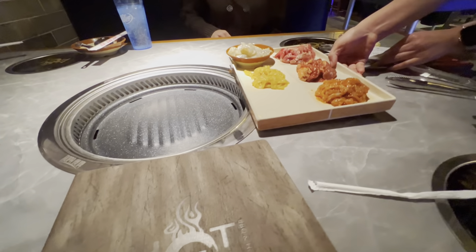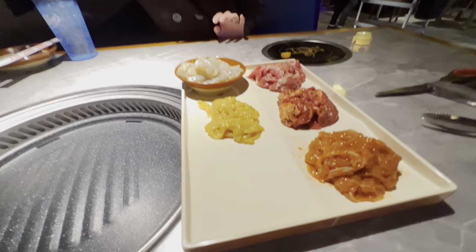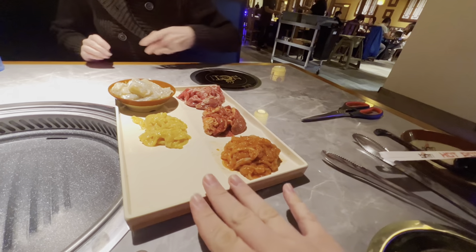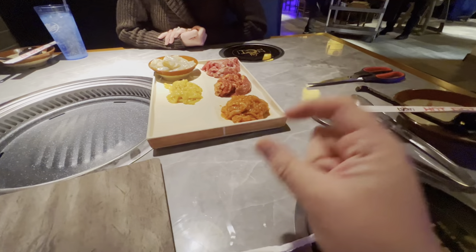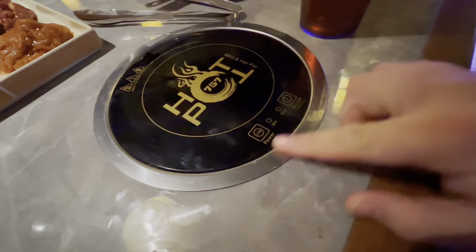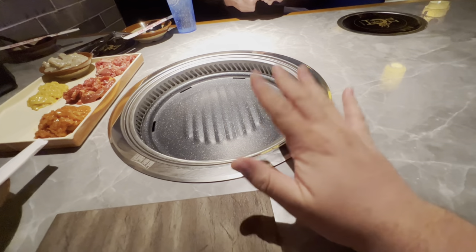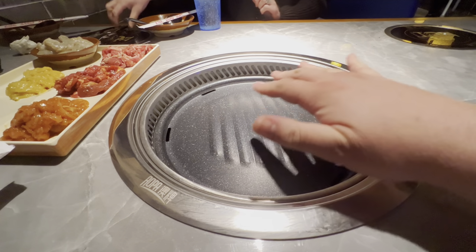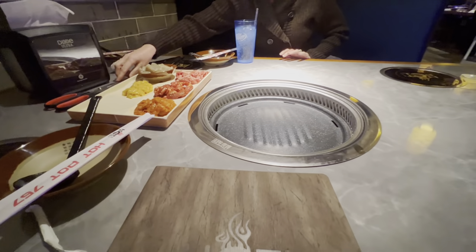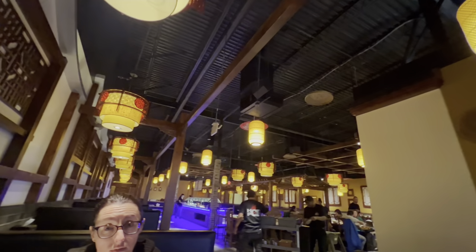Looks like some curry chicken came out — the portions aren't quite as big as they normally are, which is fine since you can always order more. The grill is hot, and they have a new style here: you just press it and beep beep beep it turns on for you. They'll turn it down if it starts getting too hot, and they'll switch the grill out for you if things get too burnt. The place is very big, very nice, and fresh.